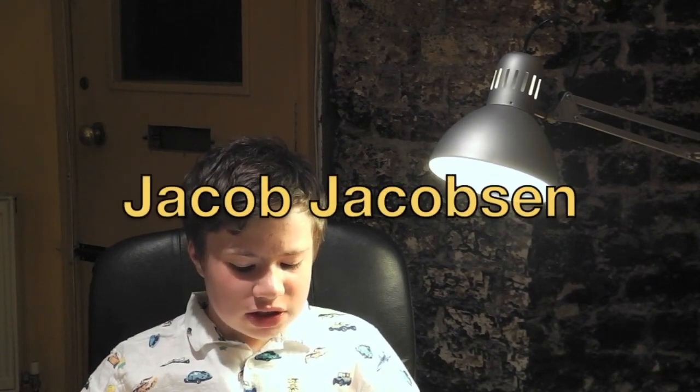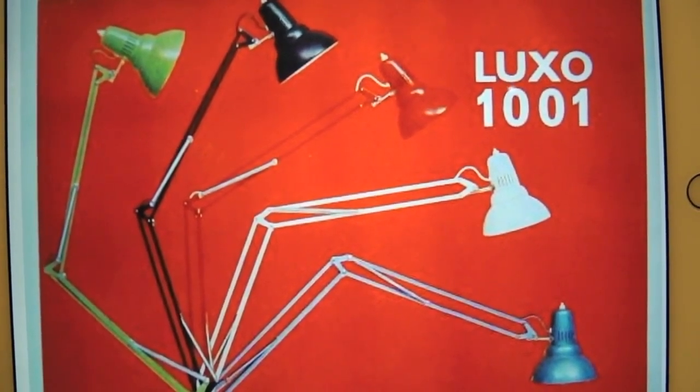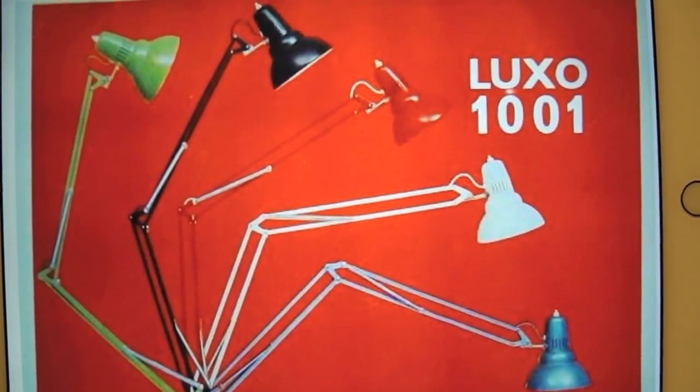The patent for the Anglepoise lamp was bought in 1937 by Jacob Jacobson, a famous Norwegian lighting designer. Jacobson had been influenced by the Anglepoise when he designed his highly successful Luxo 1001 lamp in the same year. In 1971, Herbert Terry & Sons was sold to the Associated Spring Corporation, but in 1975 John Terry brought back the lighting part of the business to form Anglepoise Lighting Limited, later abbreviated to Anglepoise.